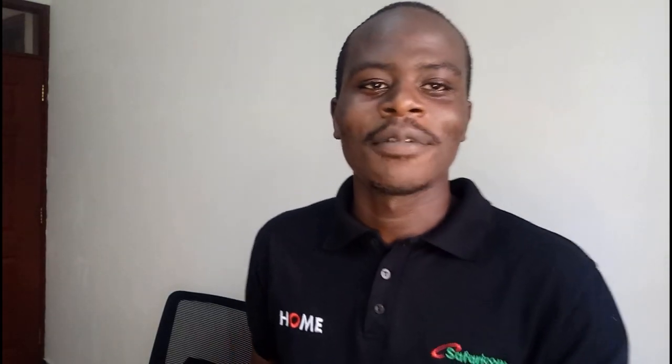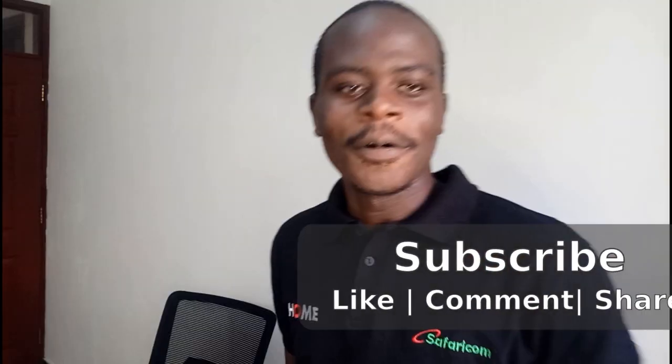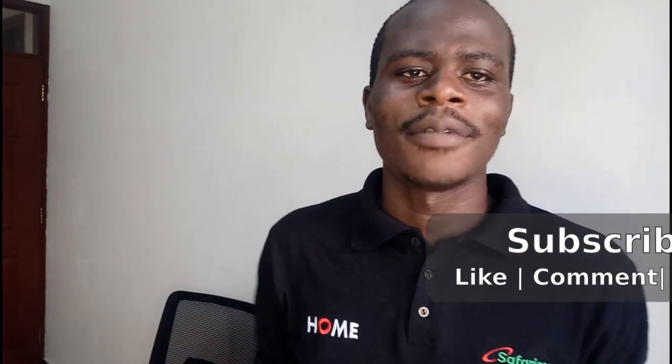I'm so excited today — we are approaching 1,000 subscribers, which is really amazing. Let's see that 1,000 subscribers within the next few weeks. I did a video about Current Music App before; I'll link it somewhere here.